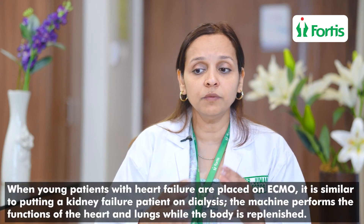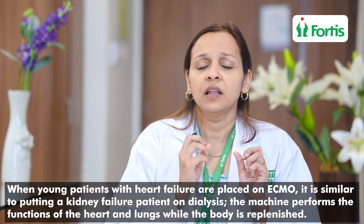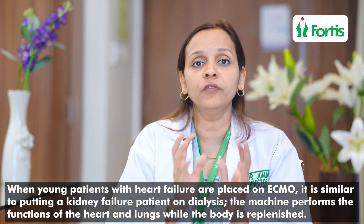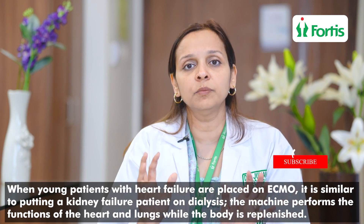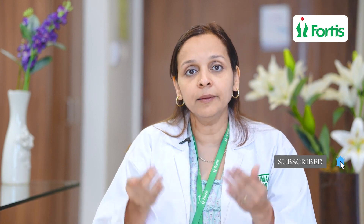And in these patients, when we put them on ECMO, it's like putting a kidney failure patient on dialysis. The machine does the job of the heart while the rest of the body is getting well replenished — the heart gets time to survive.